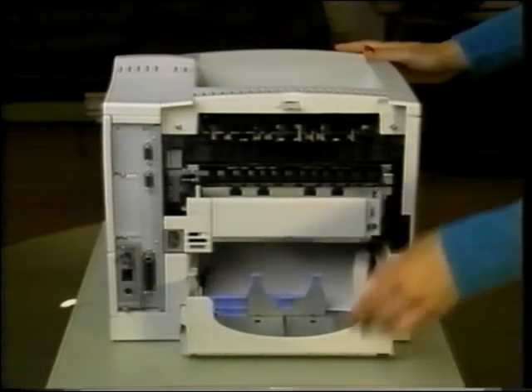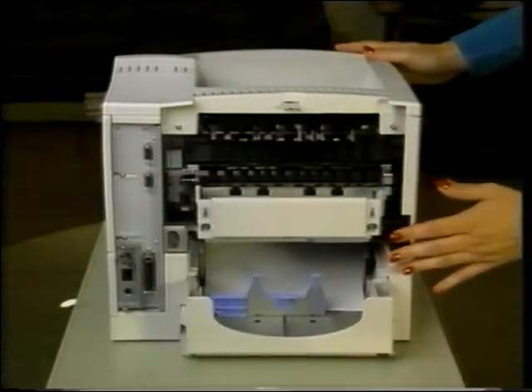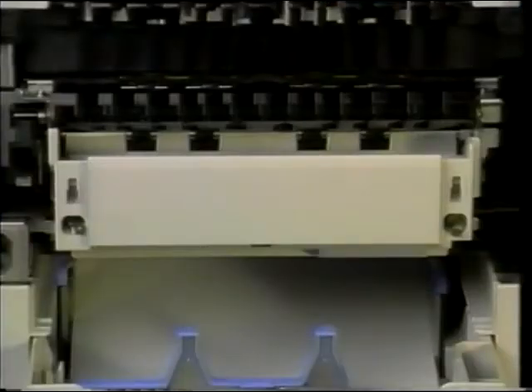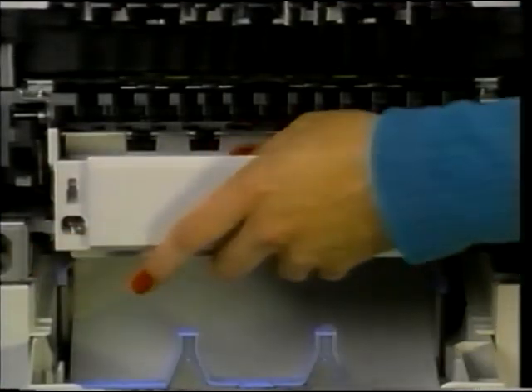If a duplexer is not installed, remove the left and right duplex connector covers from the rear of the printer by pulling each from the bottom. Loosen the two screws on the fuser. Pull the fuser straight out of the printer. That's it for the fuser.